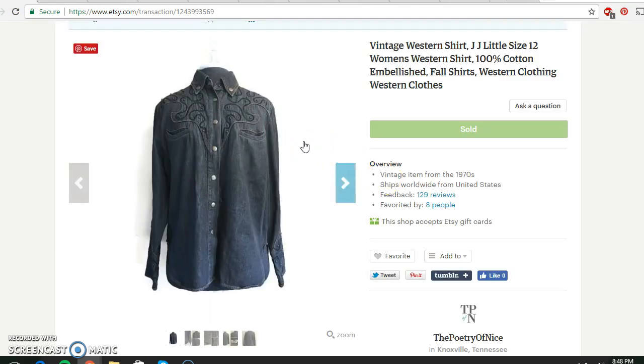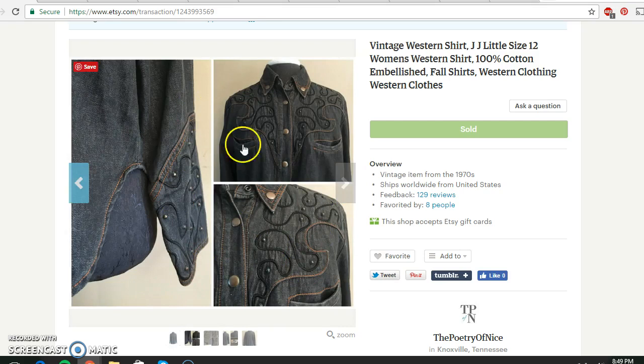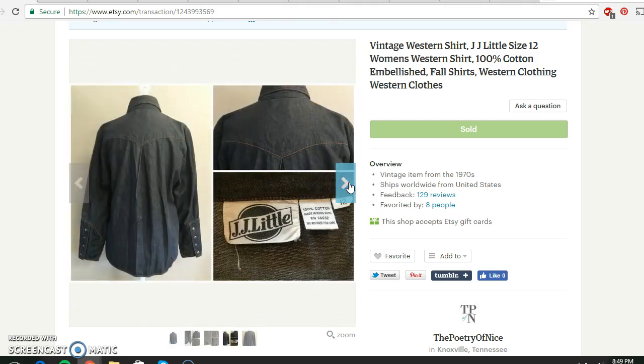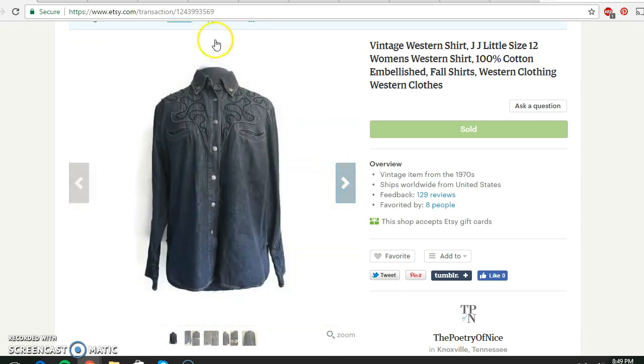Next was this Western shirt. It had all these little embellishments on it — embroidery and beads and things like that, really a beautiful piece. I got this from a rummage sale and paid 88 cents for it originally. It actually went over to England, so it shipped quite a way. The buyer paid $24.95 plus international shipping on top of that. Very cool shirt.